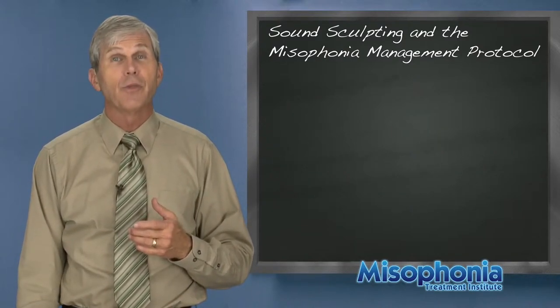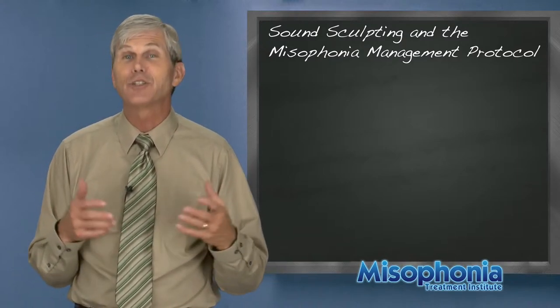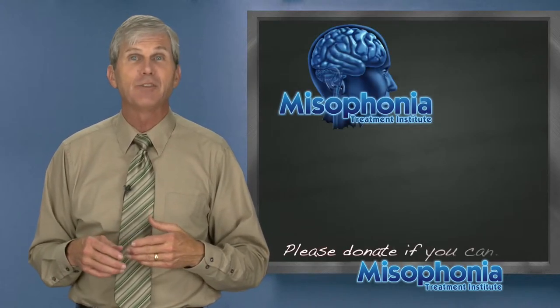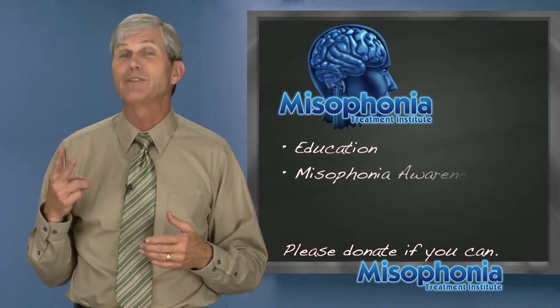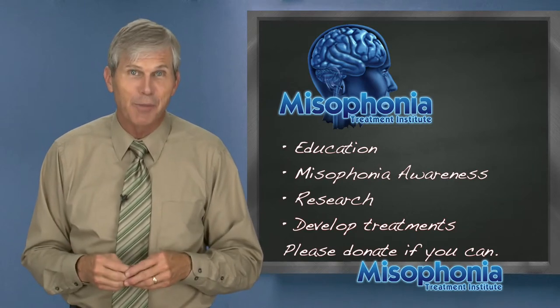Thank you for watching this video on sound sculpting and the misophonia management protocol. If you find this beneficial and valuable, we'd appreciate a donation — we'll use that money for education, misophonia awareness, research, and developing treatments. Thank you very much.